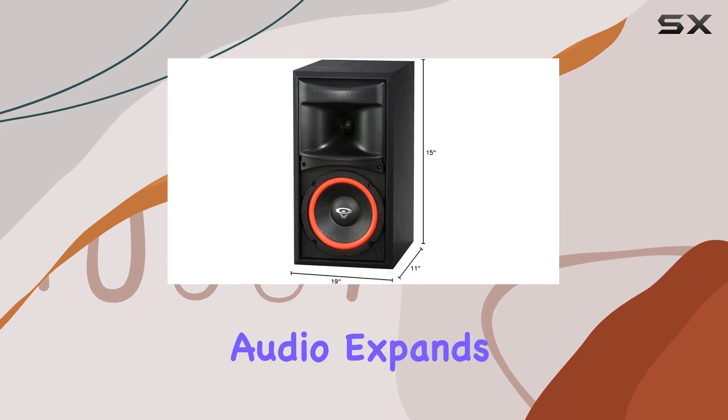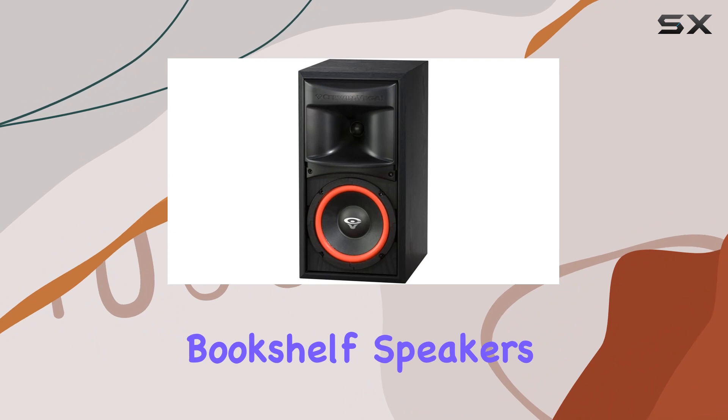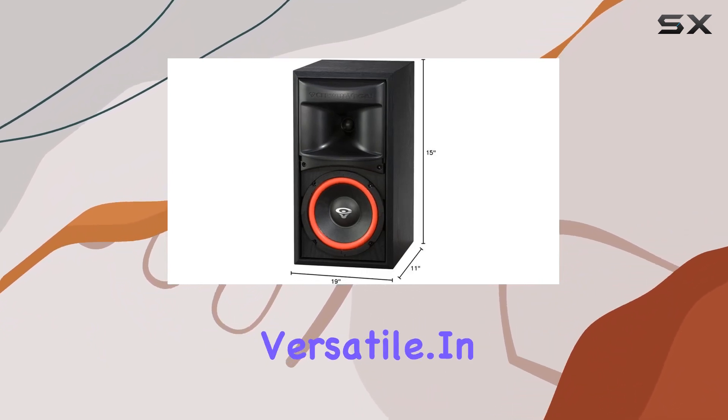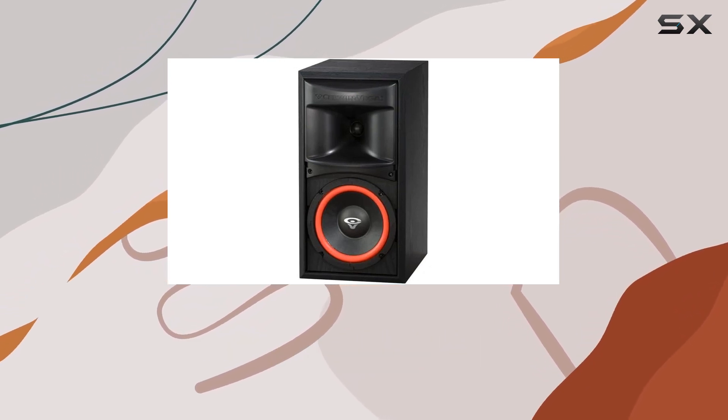Connectivity is a breeze with auxiliary technology, and the special feature of multi-room audio expands your entertainment possibilities. Whether you're using them as bookshelf speakers, a center channel, or even a subwoofer, the Cerwin-Vega XLS6 proves versatile.